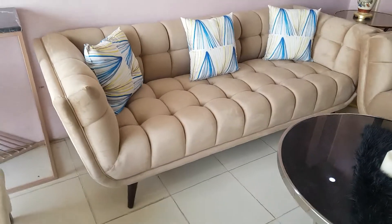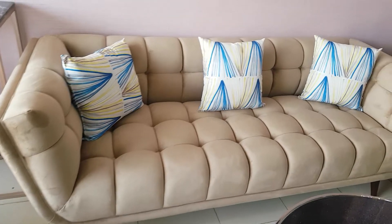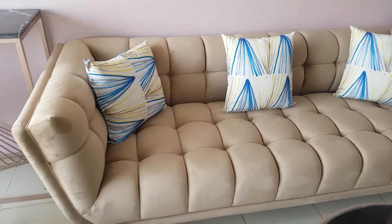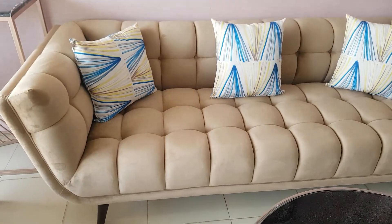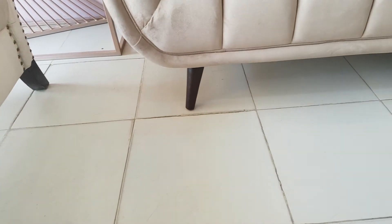It is a boxes-style sofa which has box work at the seats, arms, and the back. The beauty of this sofa is the color combination. Look at the cushions — we have different fabric color schemes, and look at the beauty of the leg of this sofa — the curvy shape.